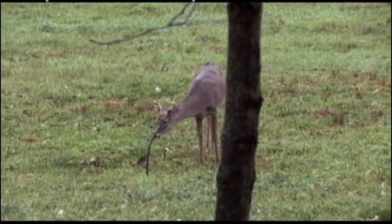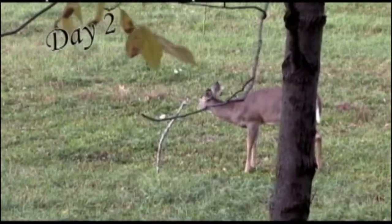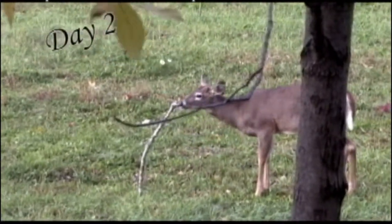This is what's more amazing. Day two, without reapplying the scent web, on the same stick, the deer are still coming.